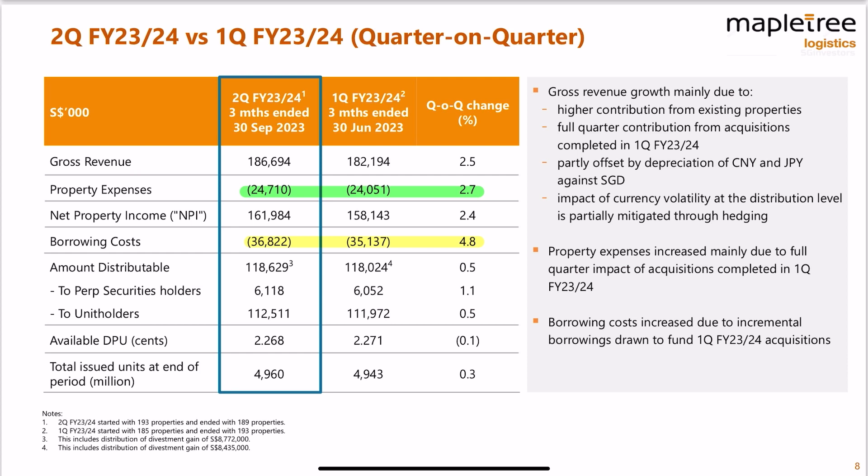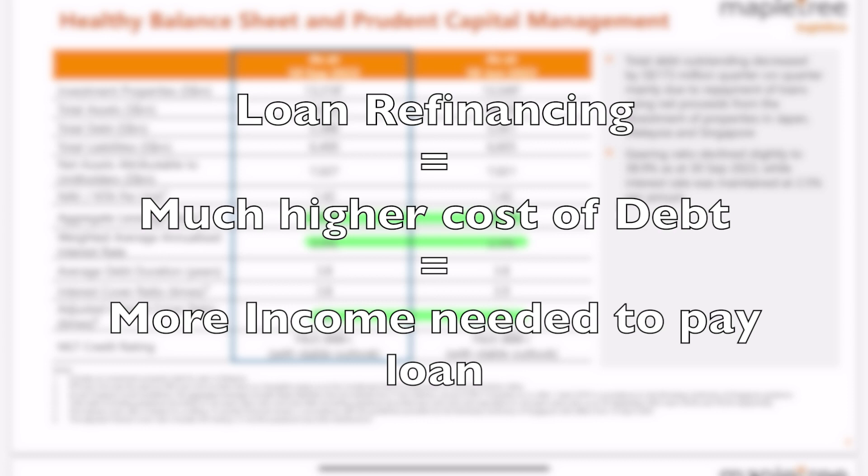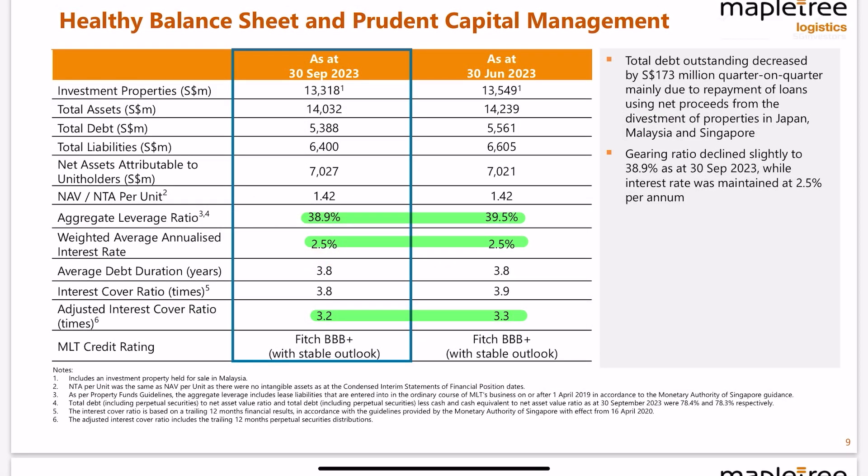Looking at their quarter-over-quarter balance sheet, I'm quite impressed — changes are mostly positive across the board. Revenue increased by 2.5%, property expenses increased by 2.7%, partially due to additional costs from running new assets. Their debt actually decreased quarter-over-quarter from 39.5% to 38.9% due to loan repayment, with average loan cost remaining stable at 2.5%. However, their adjusted interest coverage ratio, including perpetual securities, dropped to 3.2 times. My concern is that once they refinance their loans, the average of 2.5% might increase, so we'll have to observe how MapleTree Logistics Trust maneuvers around this.